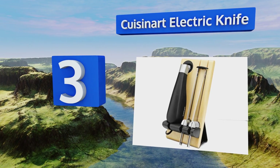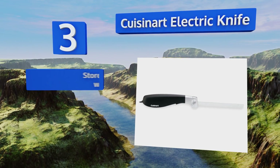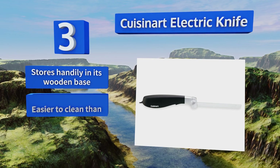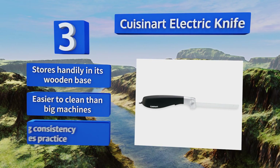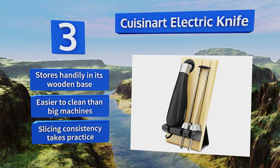Nearing the top of our list at number three, the Cuisinart electric knife combines modern technology with the classic cutting tool of chefs throughout history. A surprisingly powerful motor and two interchangeable blades make quick work of cooked roasts, fried turkeys, or tough bread. It stores handily in its wooden base and is easier to clean than big machines, but consistency takes practice.